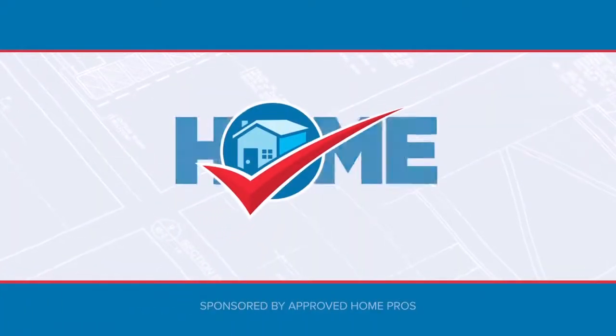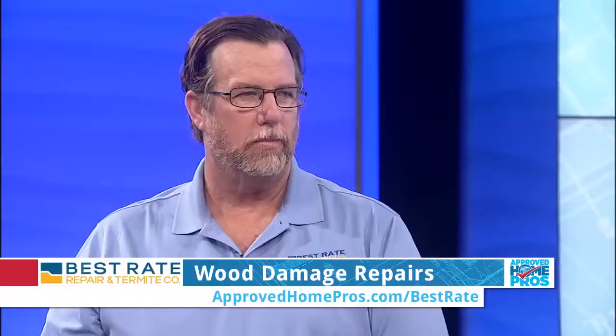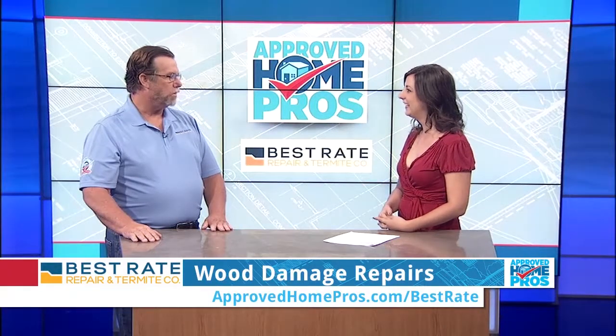It's time to check in with Approved Home Pros. How do you know when the wood around your home needs repair or even replacement? Jeff Mudd, the wood repair expert from Best Rate Repair and Termite, is here to help today. Thanks so much for joining me. My pleasure.